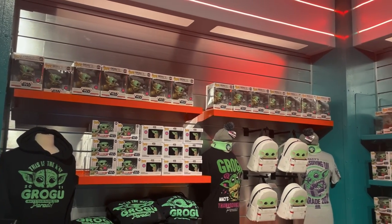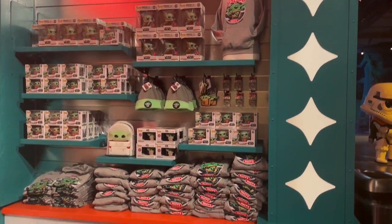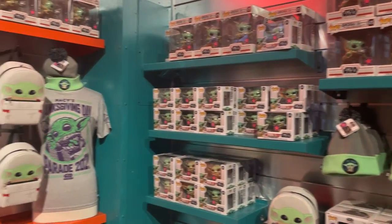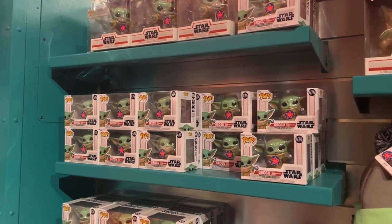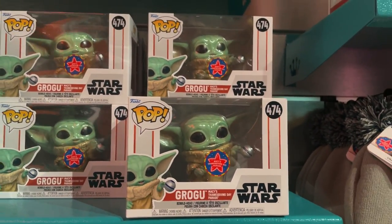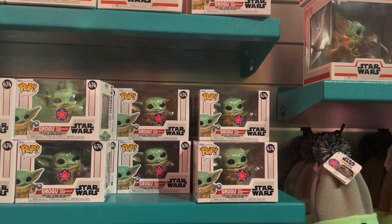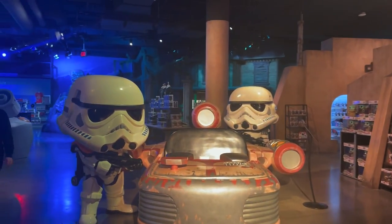Welcome to the Grogu Macy's Thanksgiving Day Parade section — two entire shelves filled with sweatshirts, mugs, pops, bags, and shirts of Grogu. It was really cool seeing him in the Macy's Thanksgiving Day Parade. Here's a closer look at the pop; this is the first time I've seen it in person. You can only get it on Funko.com, here in the Funko shop, or at the Macy's in Herald Square in New York City.